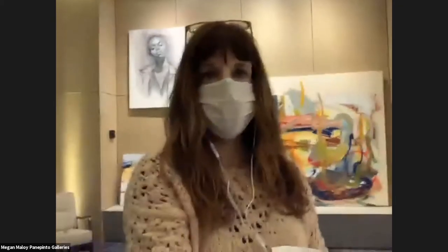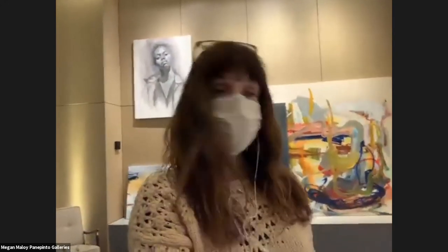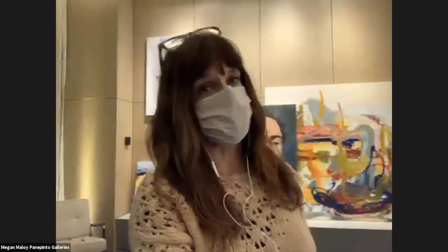Hi, everyone. I'm Megan. I'm here at the Canopy Hotel in Jersey City. I just want to preface with the fact that I am in a public space, so I apologize if there's noise in the background. I'm also going to be talking about my work and then a few works of a few other artists, so I'm actually going to read from my script about the work from the other artists, just so that I make sure I get it right.